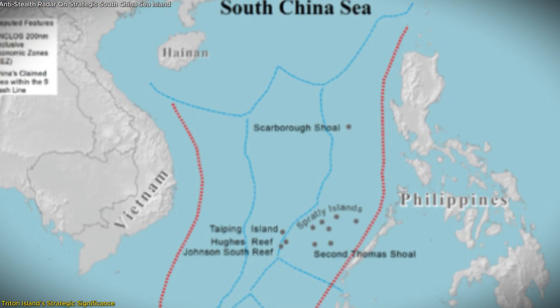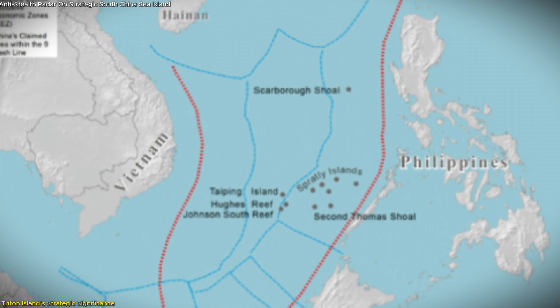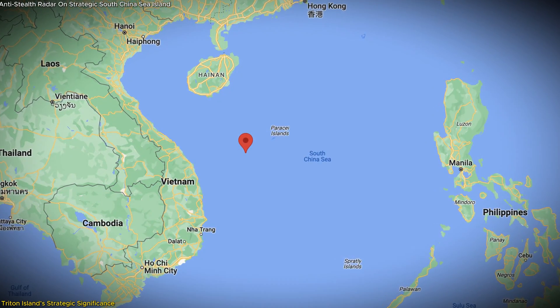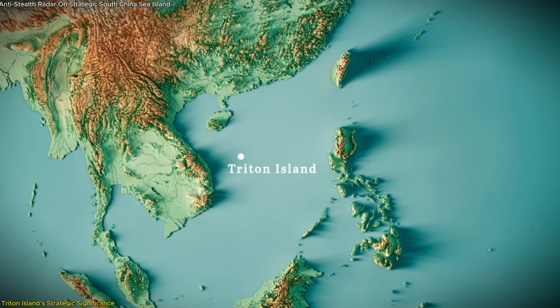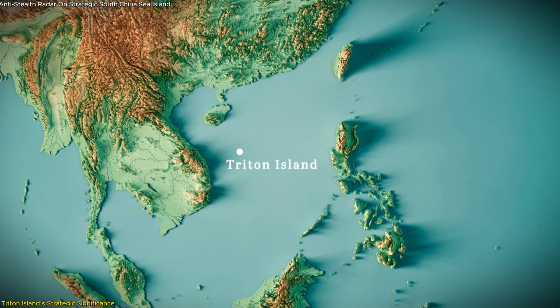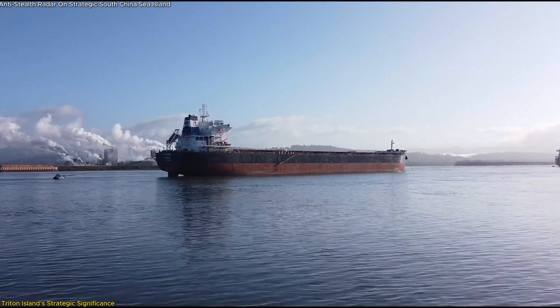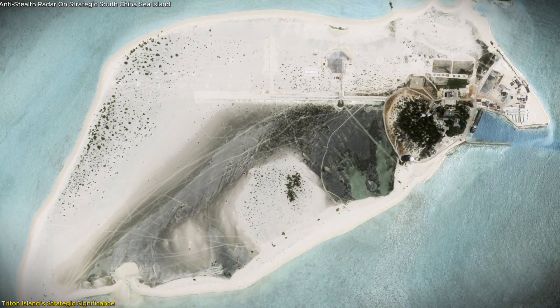Triton Island's strategic position also provides China with a stronger foothold over crucial shipping lanes in the South China Sea. This area is one of the world's most vital maritime routes, with over a third of global shipping passing through it. Control over this region gives China leverage not only in military terms but also in economic influence, as it can monitor and, if needed, exert pressure on commercial shipping activities — especially significant given competition with powers like the United States and India.